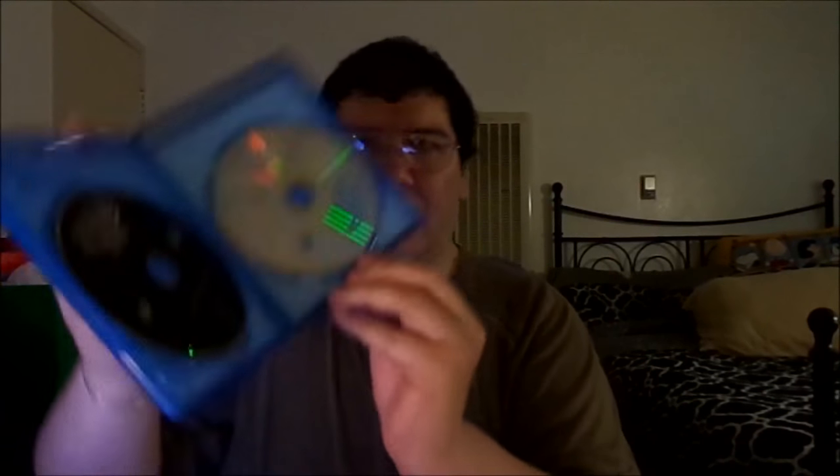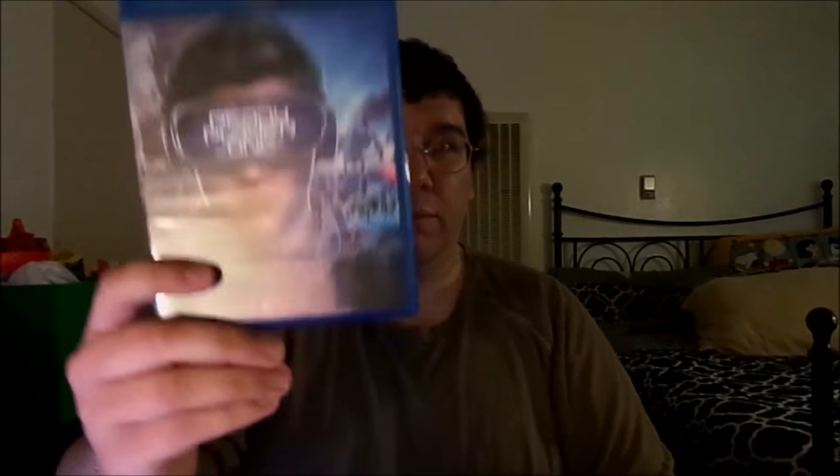Apparently I had to take this bonus disc out of here — I think they just put it in at home. I hate when they do this. There's a DVD. So that's what it looks like already.